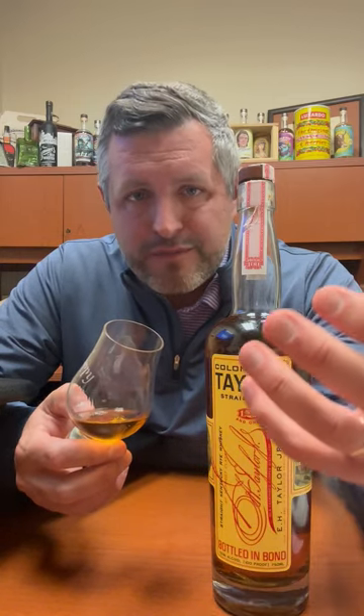If you like the 95 percent MGP rye mash bill, you will love the E.H. Taylor rye. It's got that spice, it's got that brine, it's got that pop — but it's got this other level of sweetness and toffee and caramel that just backs it all up and makes it so freaking drinkable.